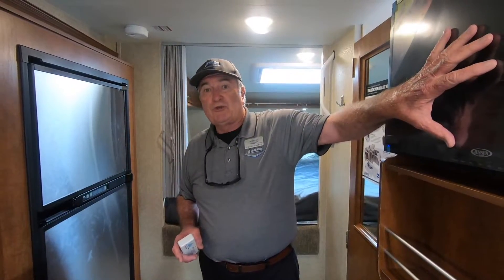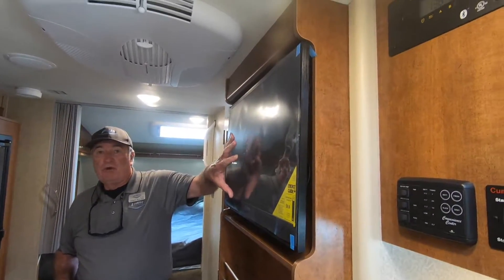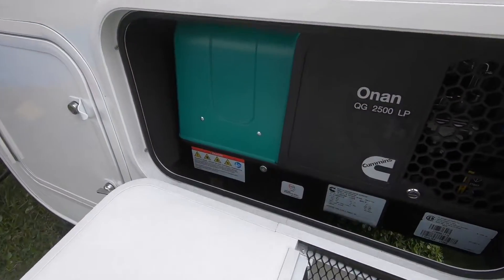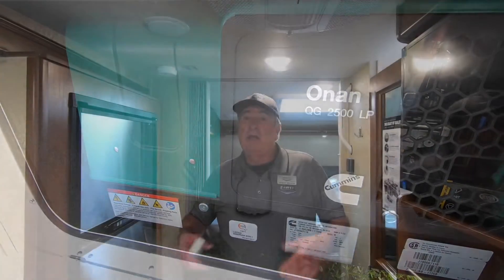All of your appliances are 12-volt, including the TV, and there's propane gas as well. The only things that require 110 volts are the air conditioner and the microwave. By the way, this camper is already equipped with a 2,500-watt propane-powered generator, so it's basically going to turn your truck into a motor home.